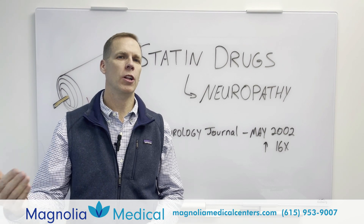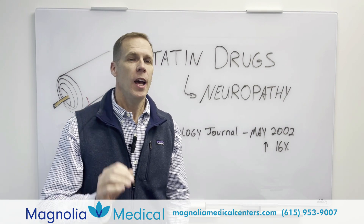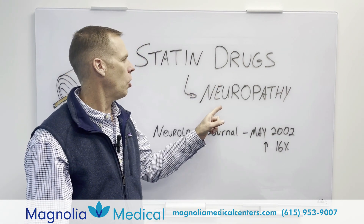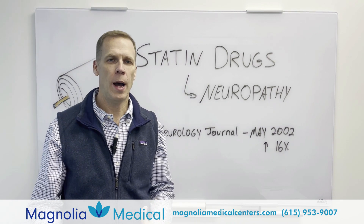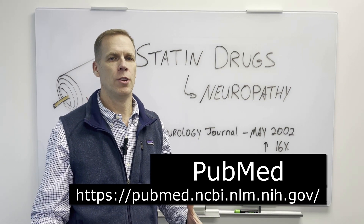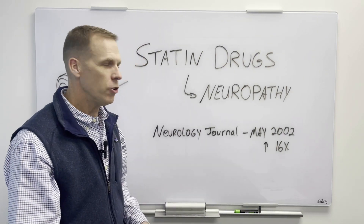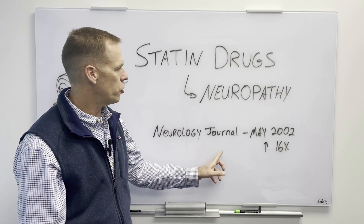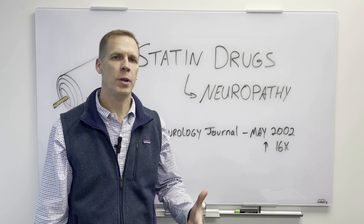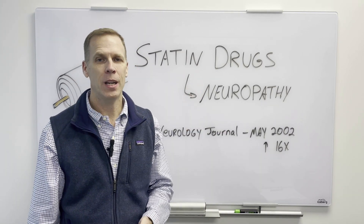Statin drugs are cholesterol-lowering medications. I want to bring up a study — there are lots of studies and lots of information available on PubMed and other places where medical information can be found online. Just one of these studies, from the Neurology Journal in May 2002, showed that there is a 16 times greater risk of developing peripheral neuropathy if somebody is taking statin medications.